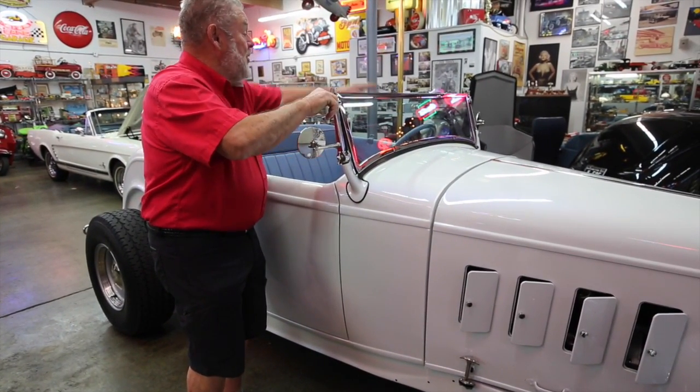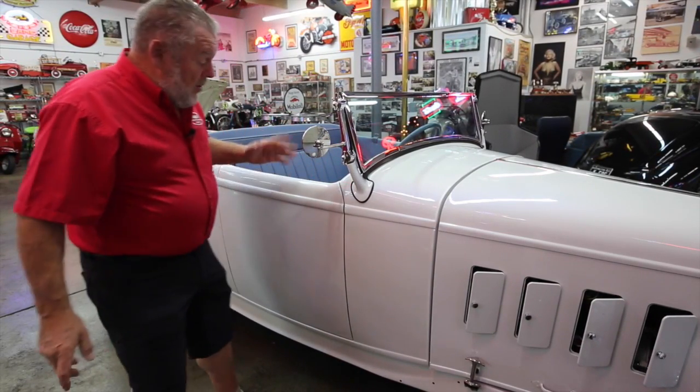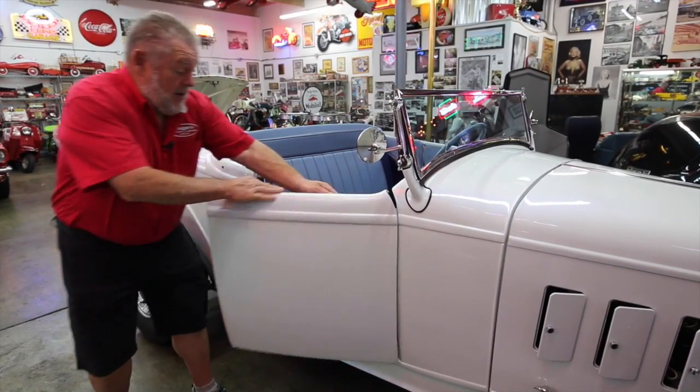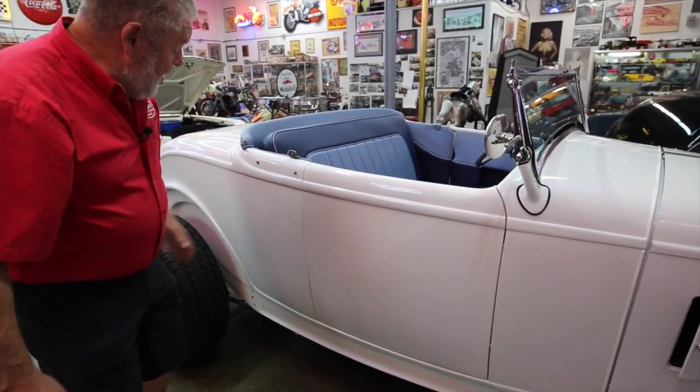Now this windshield — you loosen this up and the other side up and you can tilt the windshield out if you want to. And of course to open the door you've got to reach inside here to the handle right there. And it closes nice.